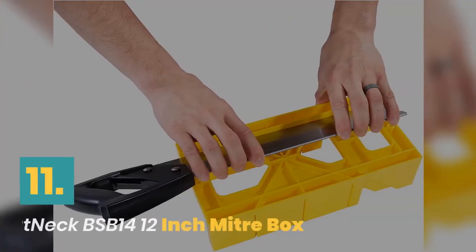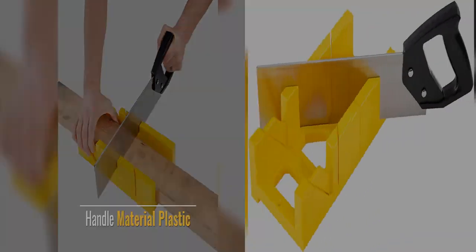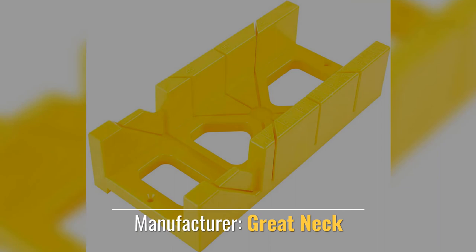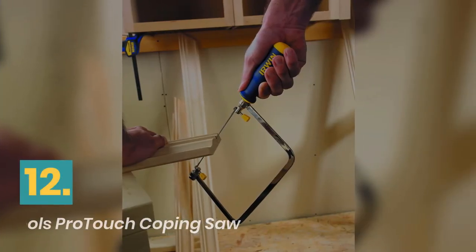Number 11: Great Neck 12-Inch Miter Box. Handle material is plastic. Comes with a lifetime warranty. Manufacturer: Great Neck. Material: steel. Blade edge: serrated.